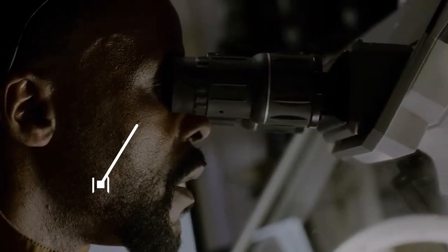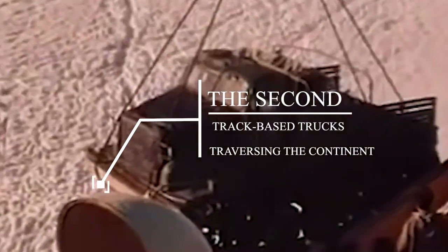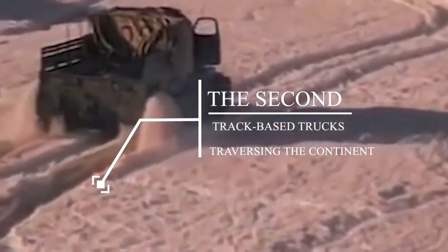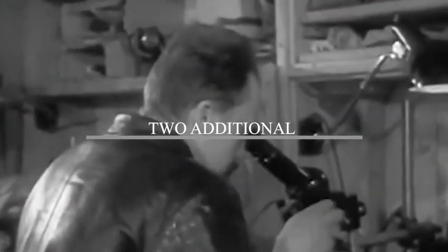The need to find a better way of navigating Antarctica was clear, and in 1956 the second expedition began. This time the Soviets were better equipped, with track-based trucks developed specifically for the purpose of traversing the continent. The expedition established two additional research facilities, this time located deeper into Antarctica. But the Soviets still faced quite a lot of challenges.